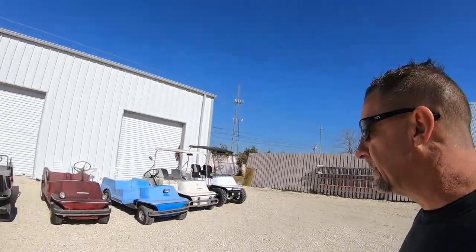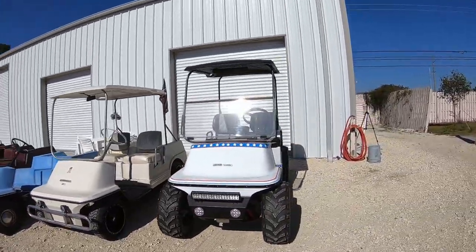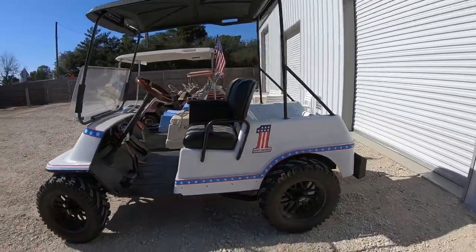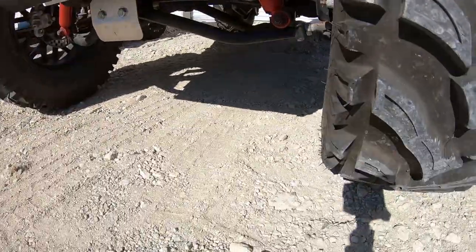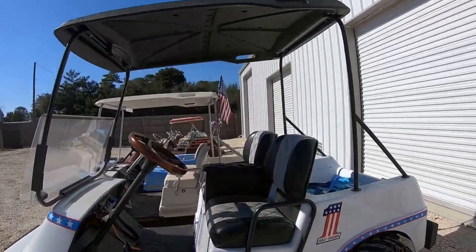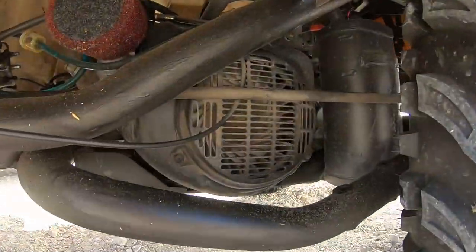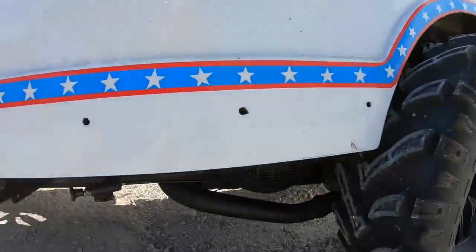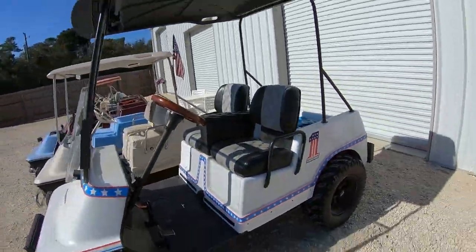I love these carts. First one we have here is a '78 Harley cart that I rebuilt myself. This is one of my favorite carts — it has custom suspension, custom wheels and tires, custom bumpers. It has been converted to an E-Z-GO drivetrain, the gas E-Z-GO. You can see everything under there. Big wheels on it, got disc brakes on the front. This cart will do 33 miles an hour. This is a very nice cart.